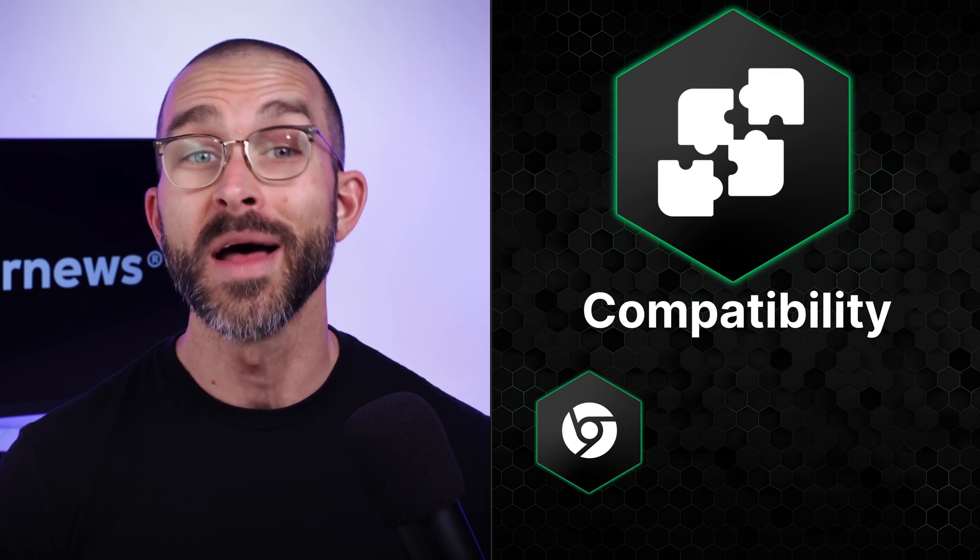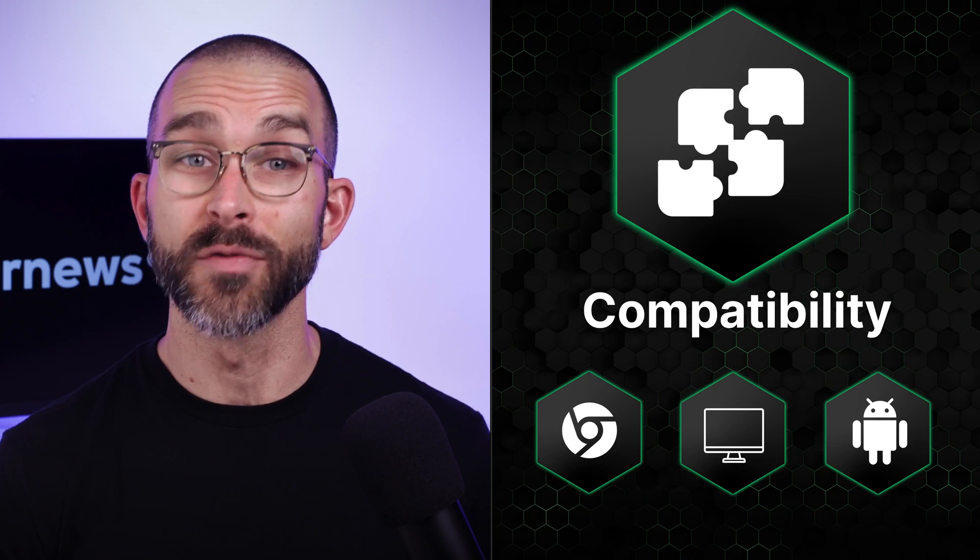I have to start with compatibility, because naturally it's only available on Chrome, desktop, and Android devices. So if you don't like the Chrome browser, you will need to look for a different provider. But don't worry, later in the video I'll present a few great alternatives.